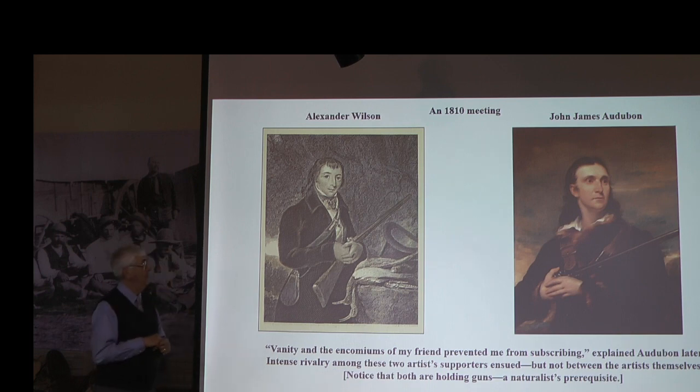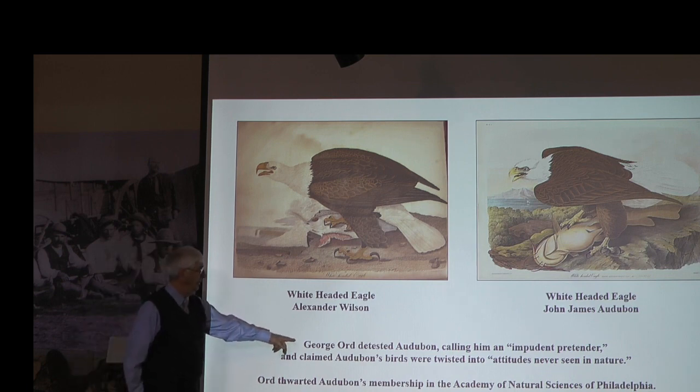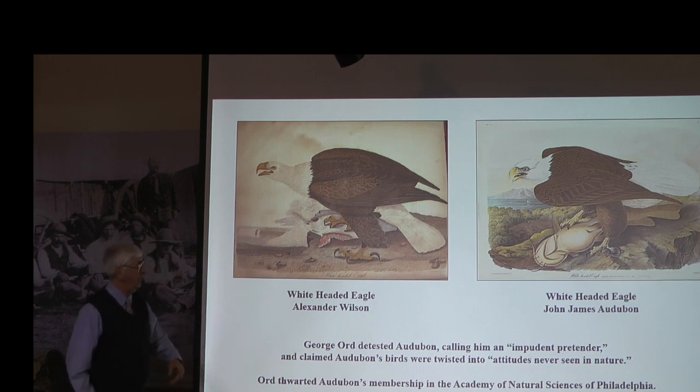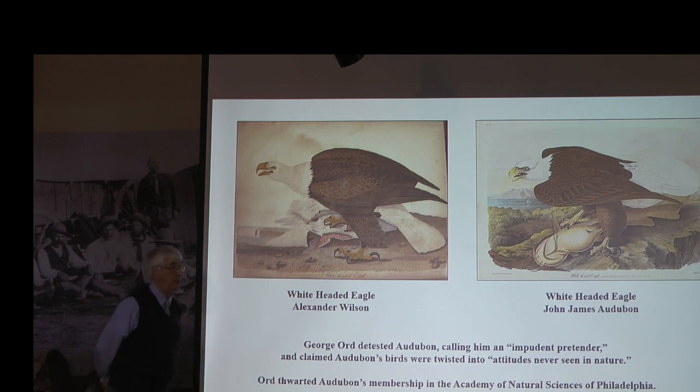One reason some people didn't care for Audubon was that he sometimes borrowed ideas from Wilson — Audubon's picture on the right is extremely similar to Wilson's. Ord called Audubon an imprudent pretender, claiming his birds were twisted into attitudes never seen in nature, which is totally wrong. Ord even thwarted Audubon's advancement in the science world by not allowing him into the academy. Here's another example of Audubon swiping a figure from Wilson — he had just inverted the image.